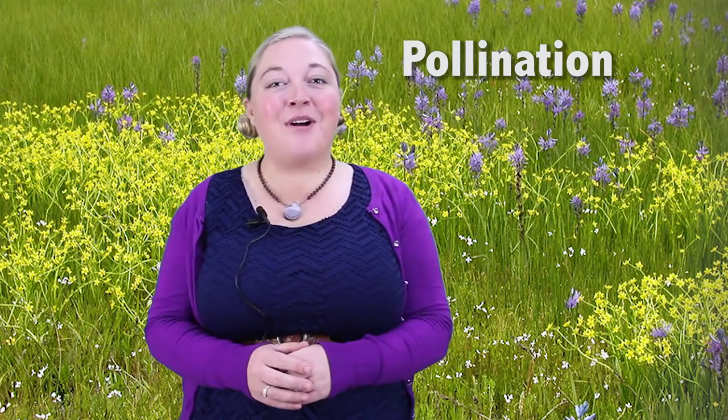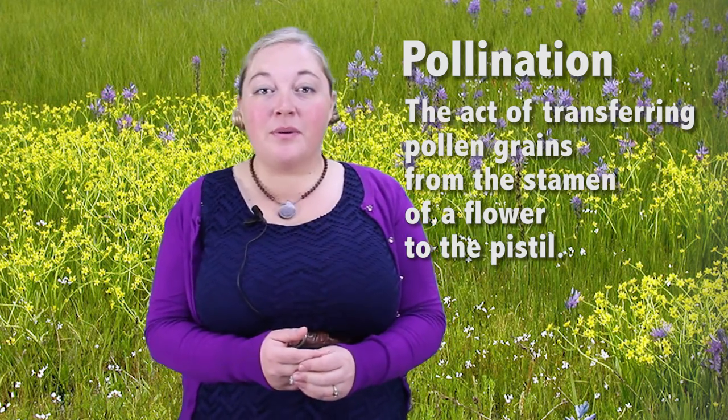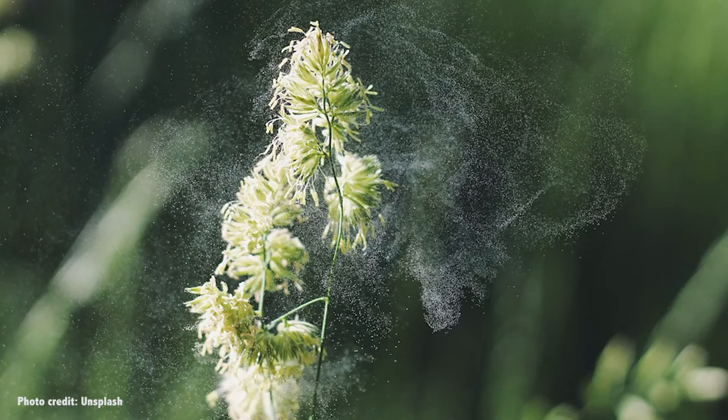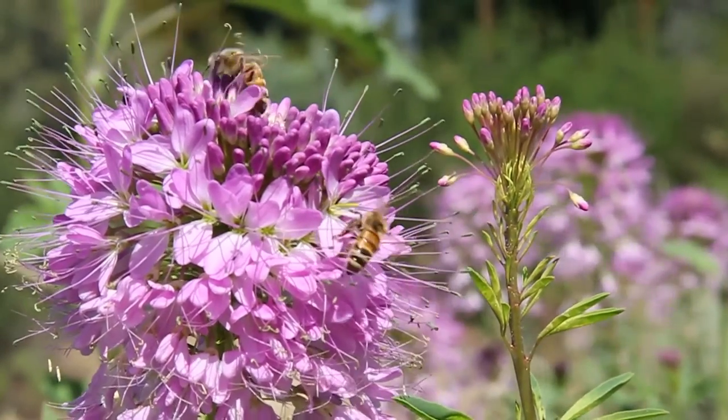Pollination is the process that flowering plants, or angiosperms, use to reproduce. In order to create new seeds and in turn to create new plants, pollen has to move from the stamen of one flower to the pistil of that flower or another flower. Some plants use wind, gravity, or another natural force to move their pollen around, but many plants rely on special helpers to move their pollen from stamen to pistil.